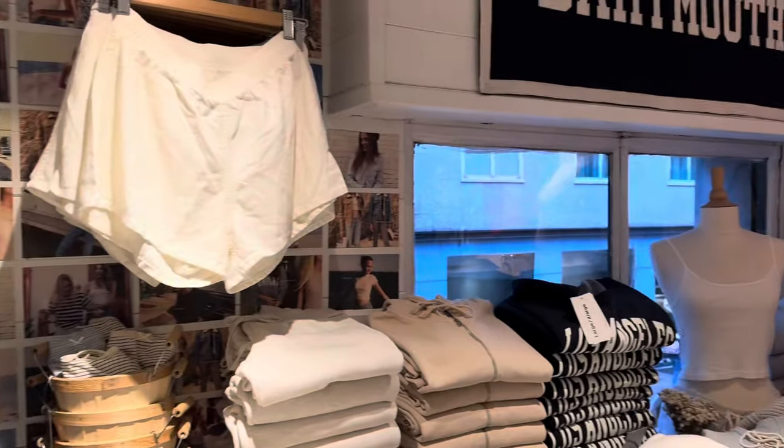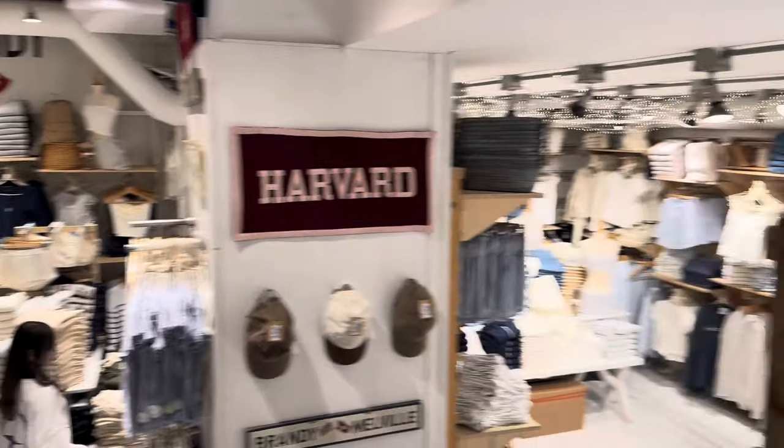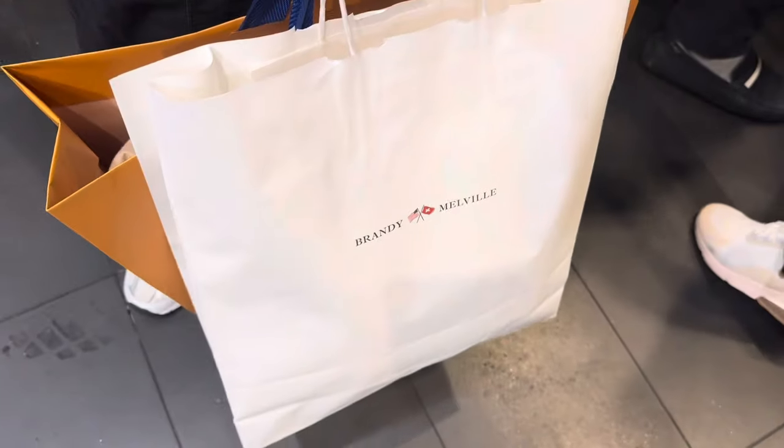We then came across a brand new Melville which was so big — it had loads of clothes which were really cute. So you know we had to get some. Here's a little haul, guys.